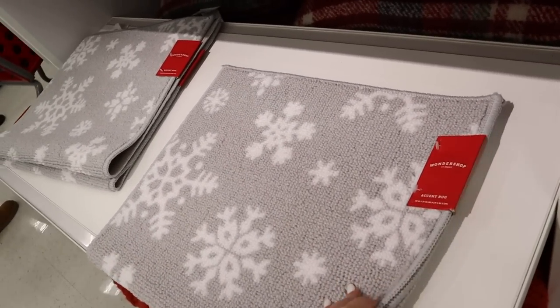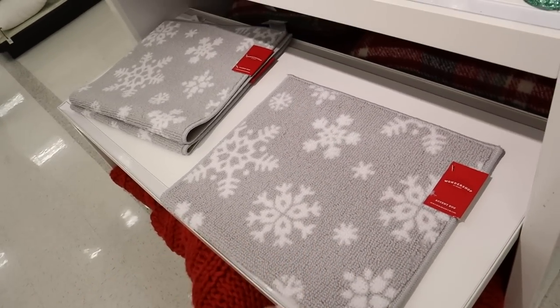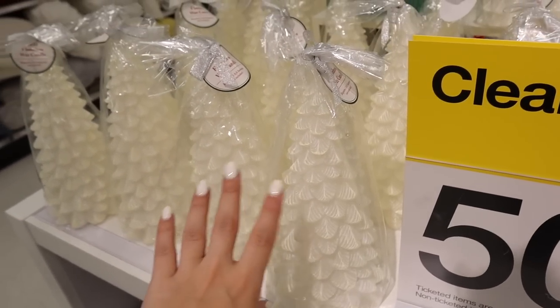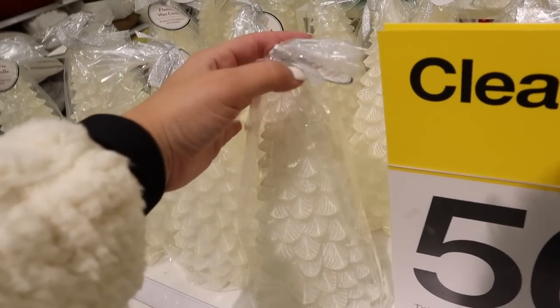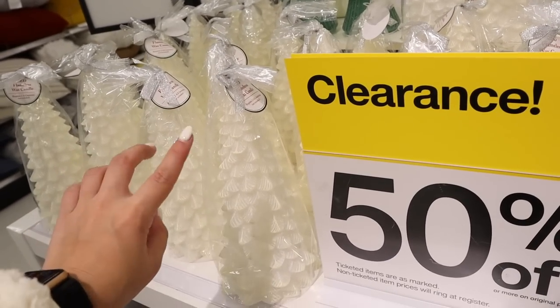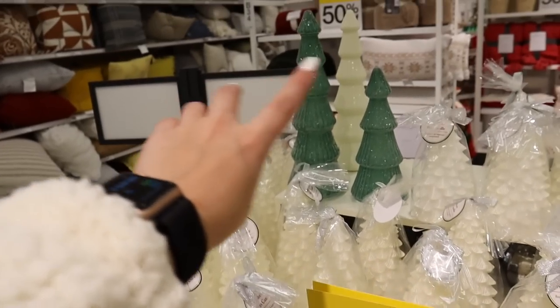These are like some bath mats that could also be used as a kitchen mat too — super cute. So actually this whole year I thought these were like a wax candle but it turns out they are a flameless wax LED candle, so you don't actually have to burn them. That's really pretty. Also 50% off.